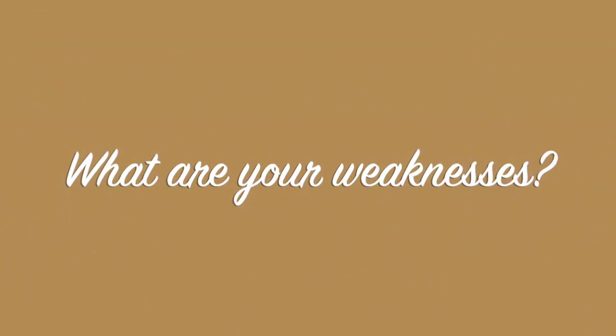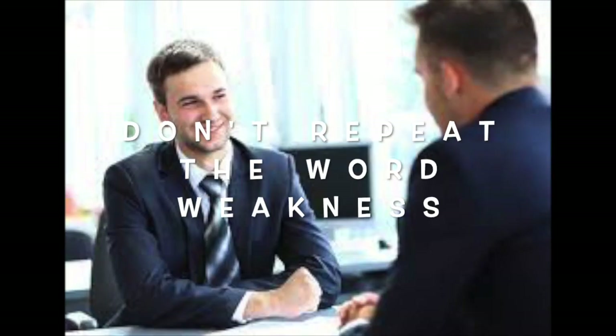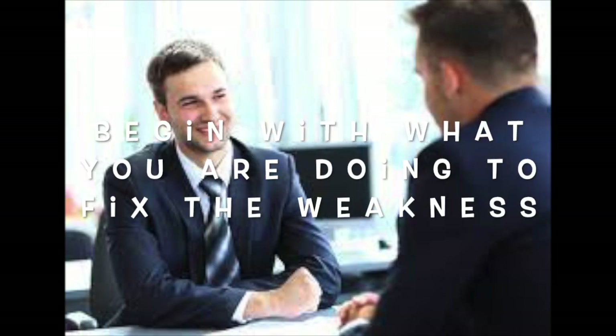Now, the question nobody likes: 'What are your weaknesses?' or 'What is something you could improve upon?' First of all, it can't be a real weakness like being lazy. Don't repeat the word 'weakness' — start with what you are doing to improve. For example: 'I have learned to delegate authority and tasks because in the past I was a bit of a micromanager, but I've found it's much better to incorporate everybody in the project.'